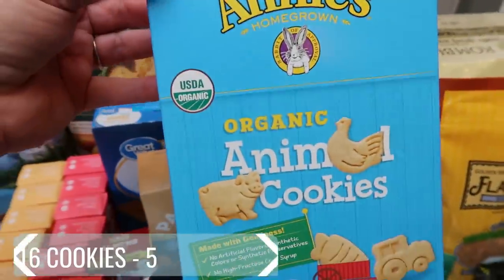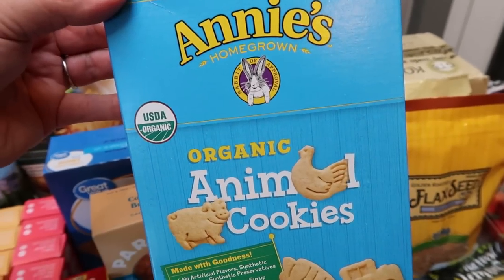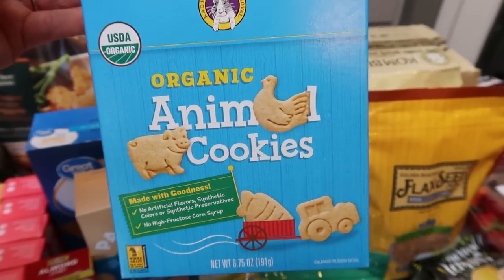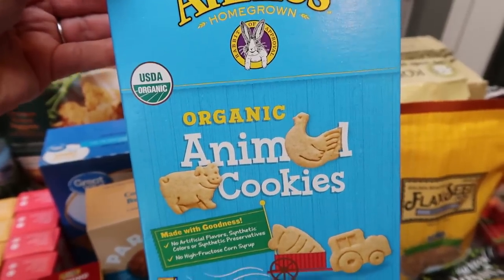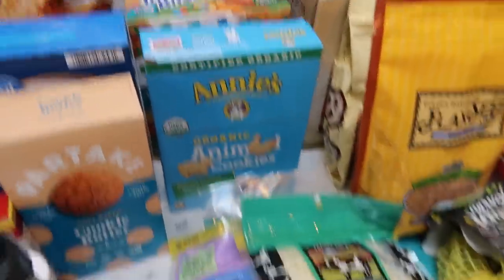I also picked up the Annie's animal cookies because I still have some of that snickerdoodle dessert hummus I bought at Target a couple of weeks ago, and I really like to dip this type of thing in there. Annie's is great — perfect ingredients. If you have kids, this is a great option for cookies and crackers. So I grabbed that for the rest of that dessert hummus.